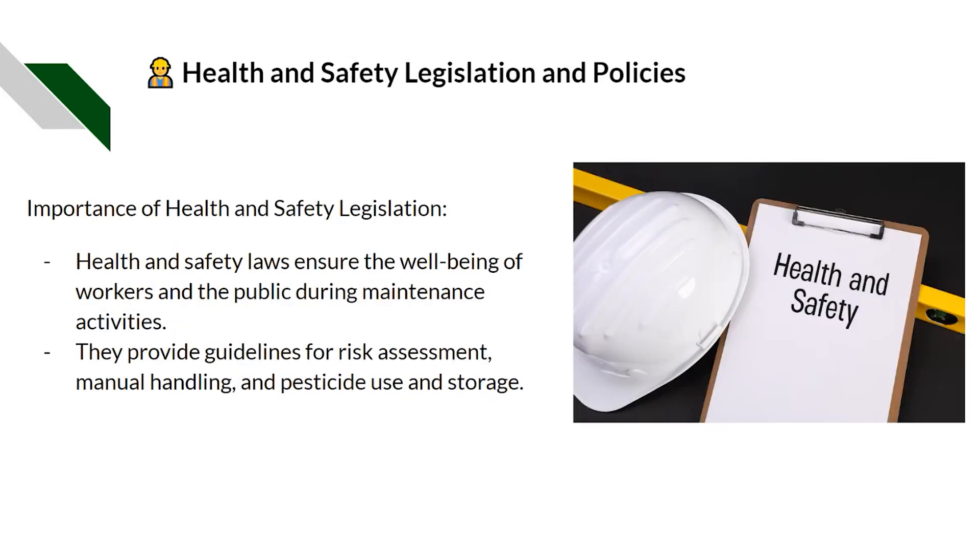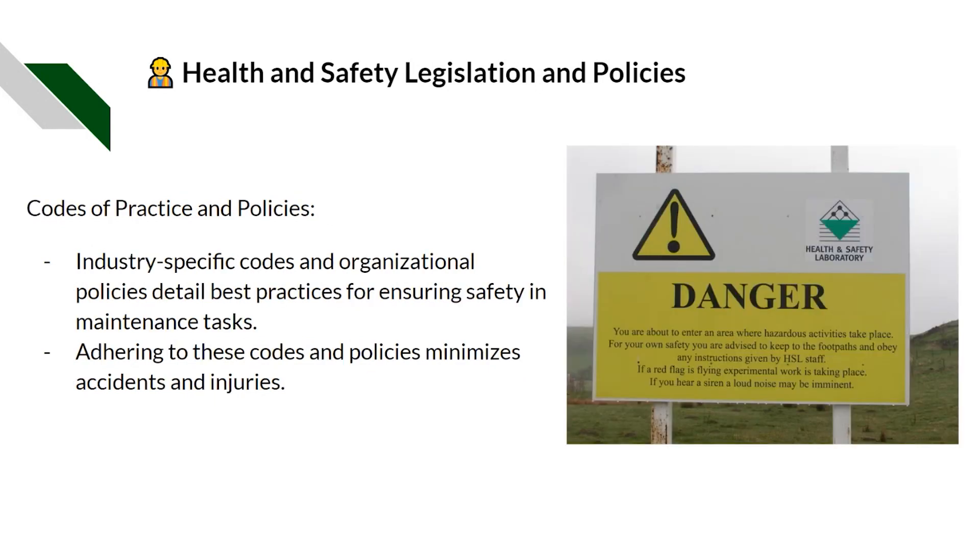Health and safety legislation and policies: health and safety laws ensure the well-being of workers and the public during maintenance activities. They provide guidelines for risk assessments, manual handling, and pesticide use and storage. Industry-specific codes and organisational policies detail best practices for ensuring safety in maintenance tasks. Adhering to these codes and policies minimises accidents and injuries.